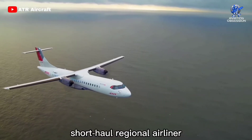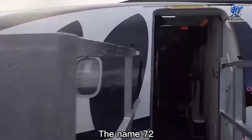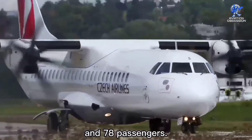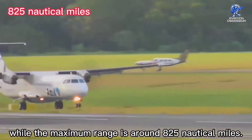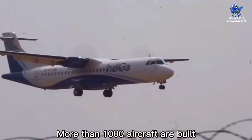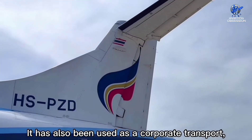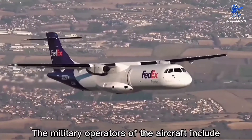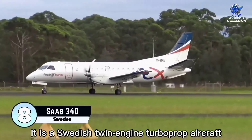At number 9 is the ATR 72, a twin-engine turboprop short-haul regional airliner developed and produced in France and Italy by aircraft manufacturer ATR. The name 72 comes from the seating capacity, as it can seat between 72 and 78 passengers. It is capable of reaching speeds of up to 280 knots, with a maximum range of around 825 nautical miles. The aircraft is 89 feet long with a wingspan of 88 feet. More than 1,000 aircraft have been built, in service with major airlines like IndiGo, Air New Zealand, and Bangkok Airways. It has also been used as a corporate transport, cargo aircraft, and maritime patrol aircraft, with military operators including the Italian Air Force and Pakistani and Turkish navies.